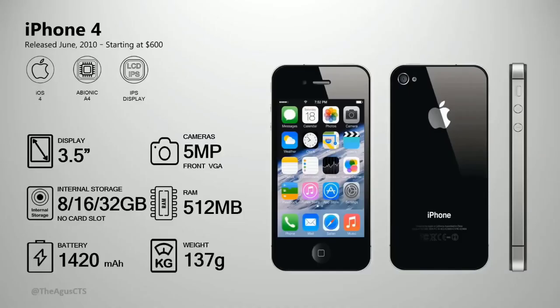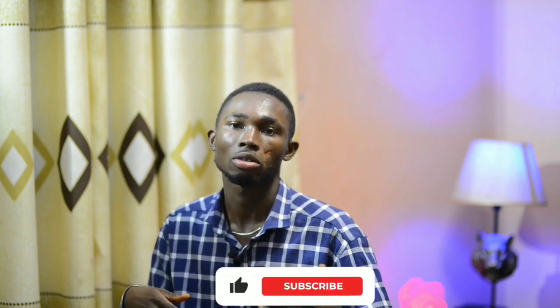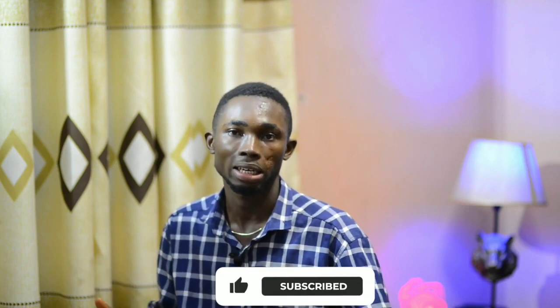The iPhone 3GS is $600, which is 60 million in local currency. The iPhone 4 has a front camera for the first time, allowing you to switch between front and back cameras and record video at the same time.